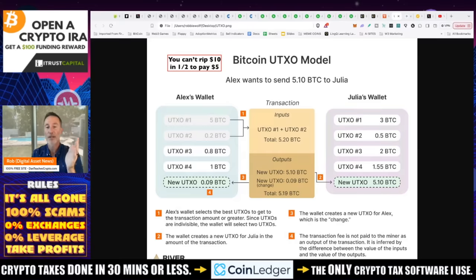Here's a good example. If you've got $10 in your pocket and someone says pay me $5, you can't rip the $10 bill in half — it doesn't work like that. Same thing with Bitcoin. Here's a great example from River: let's say Alex wants to send Julia 5.10 Bitcoin. He's got 5 Bitcoin and 0.2 Bitcoin — you just can't rip it in half. You take the 5 and the 0.2 as the input, giving you 5.2 Bitcoin.